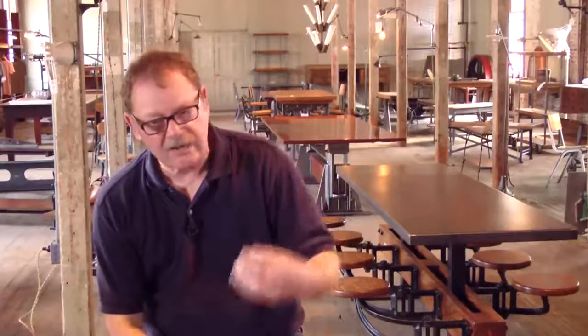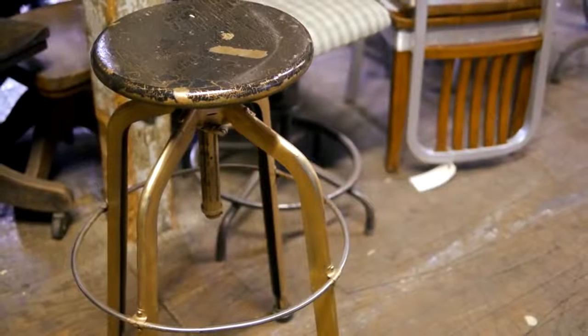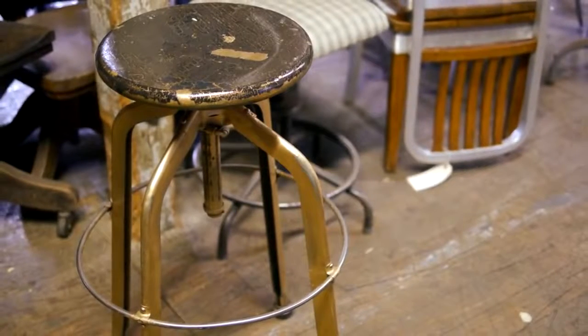I was in a surplus store one day, attached to a big industrial company, and they were selling off surplus office equipment. I think that was my first encounter with an incredibly well-designed stool — it was a Toledo stool, and it had just a great look to it.